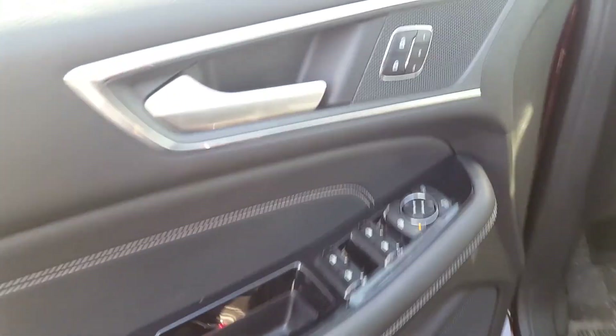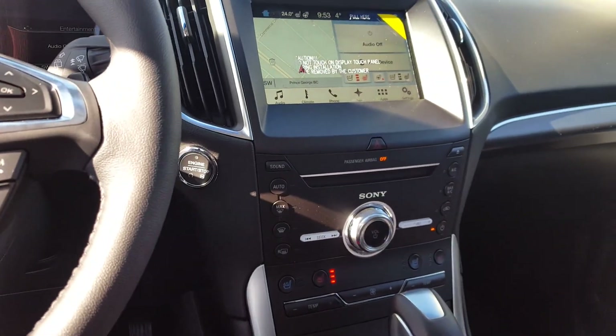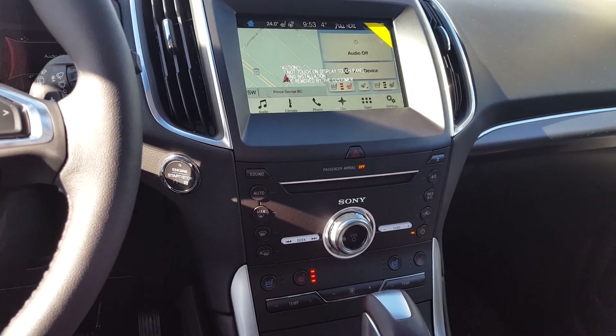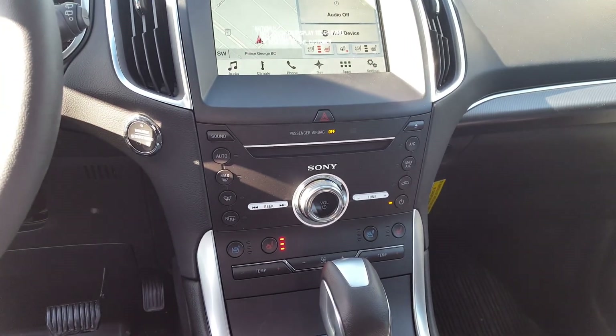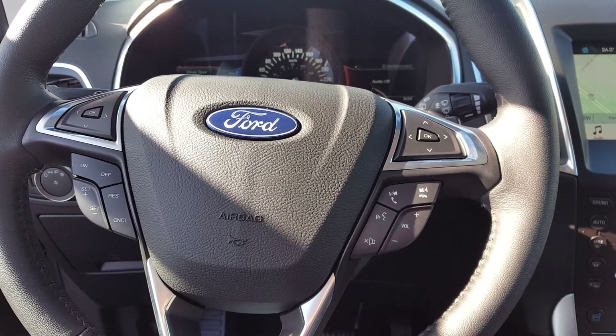Coming in through the driver side, you have your automatic locks, windows and mirrors, automatic lights, as well as a full touch monitor to control your phone, audio, or climate. You can also control your climate and audio manually on your central dash, as well as volume on the steering wheel, right across from cruise control.